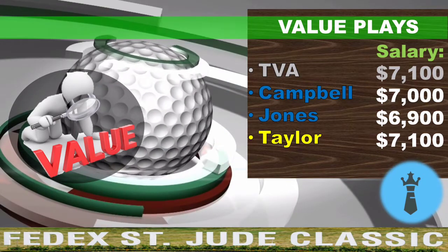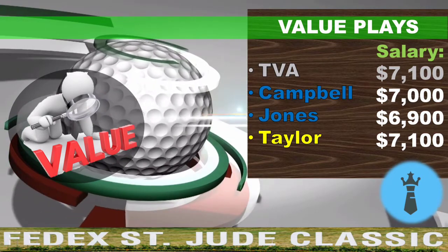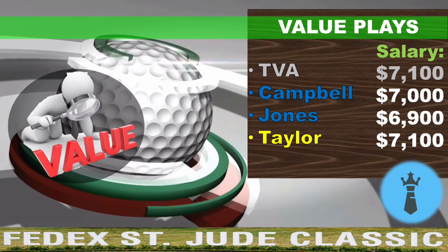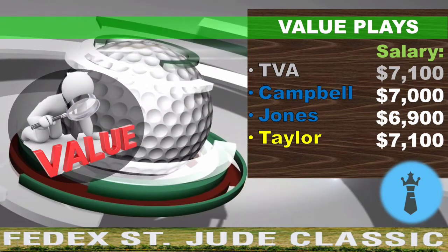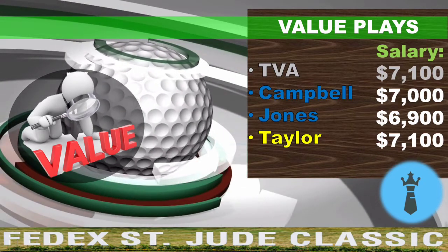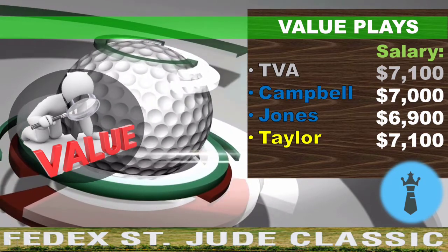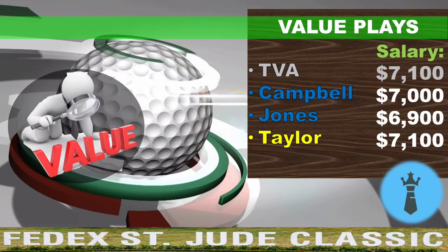Chad Campbell has good course history here and isn't a bad course fit. Matt Jones is someone I want to touch on more — he had a T13 in his last event and is coming off a T18, T26, and T3 at this course. He's a good course fit, checks some boxes, and if you're going under $7K he's the guy you want. Vaughn Taylor is another guy checking some boxes with pretty good course history here as well.